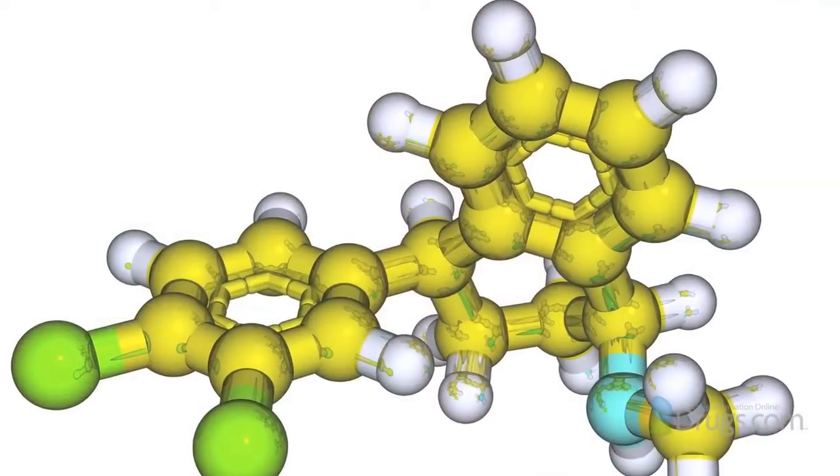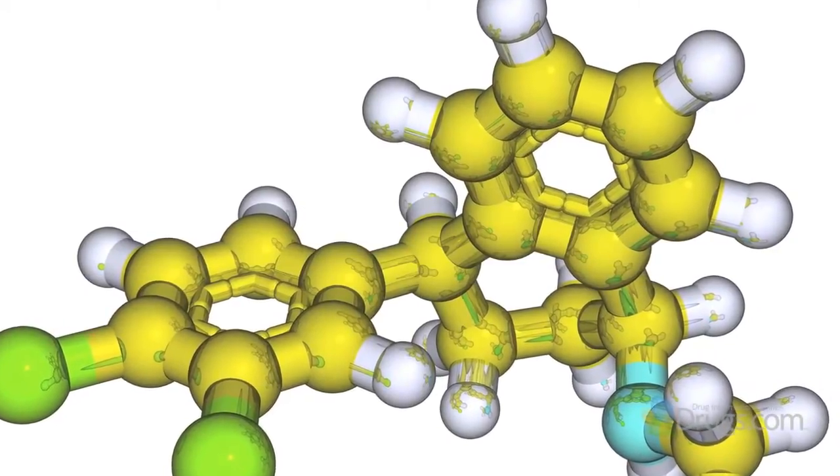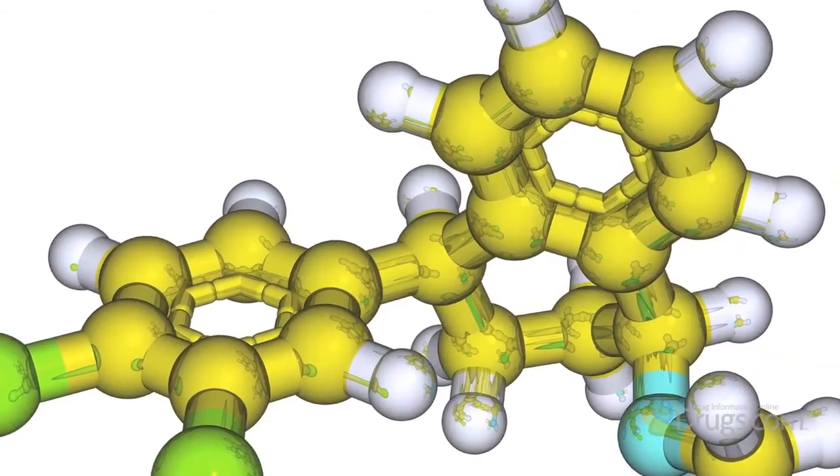Serotonin is a chemical messenger that helps to transmit signals from one part of the brain to another. It is theorized that a lack of serotonin in the brain may lead to depression. SSRIs, such as sertraline, are thought to work in depression by inhibiting the reuptake of serotonin so that more serotonin is available in the brain.